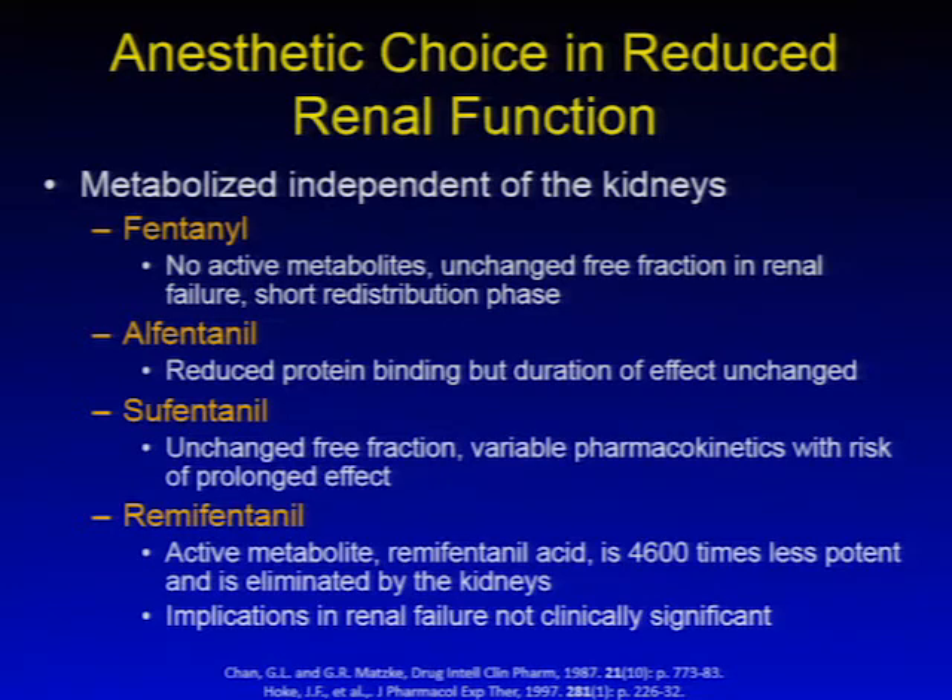A number of opioids are metabolized independently of the kidneys, including fentanyl, alfentanyl, sufentanyl, and remifentanyl. Fentanyl has no active metabolites, an unchanged free fraction in renal failure, and a short redistribution phase. Alfentanyl has reduced protein binding but generally unchanged duration of effect. Sufentanyl has an unchanged free fraction, though pharmacokinetics are slightly more variable with increased risk of prolonged effect. Remifentanyl has an active metabolite, remifentanyl acid, that is extremely weak; its implications in renal failure are not clinically significant despite renal elimination.